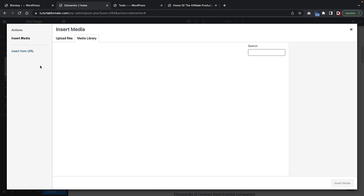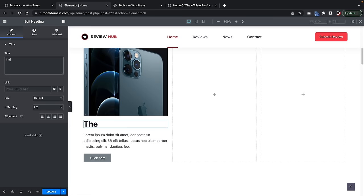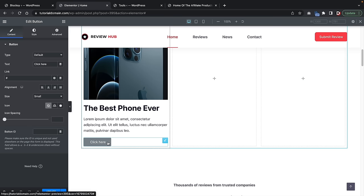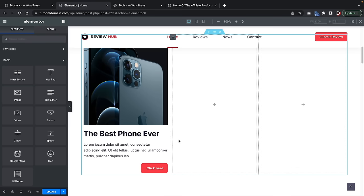So we have an image of a phone — 'The Best Phone Ever.' You can give some description and then change the button to link to a specific article. I'll copy a button style and paste the style onto another button — which keeps the same exact format. This is aligning to the right because, as you can see, it's aligned to the right over there.